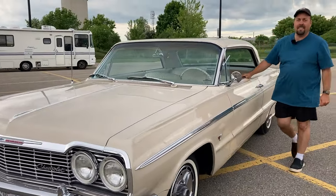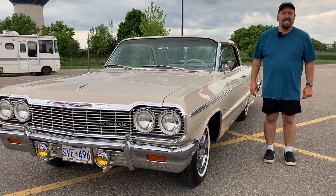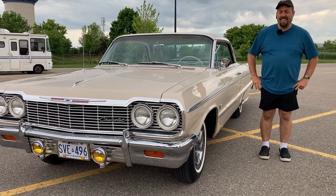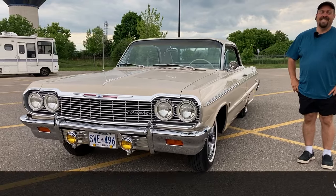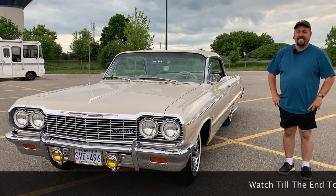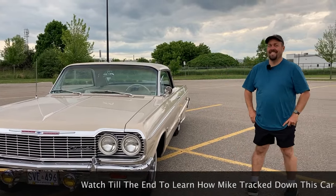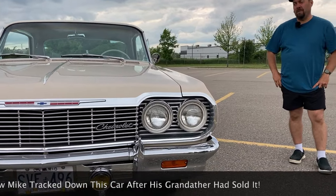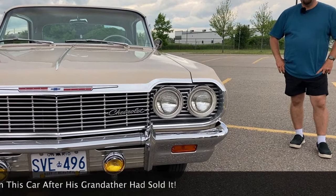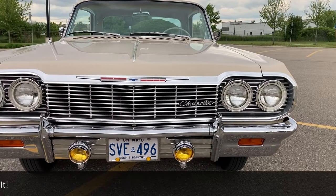So this is a 1964 Chevy Impala Supersport. Oh my God, she's beautiful — I know you said she's pretty, but not this pretty. This is incredible. How long have you had it? I've had it for three years, but there's a bit of a history to this car.